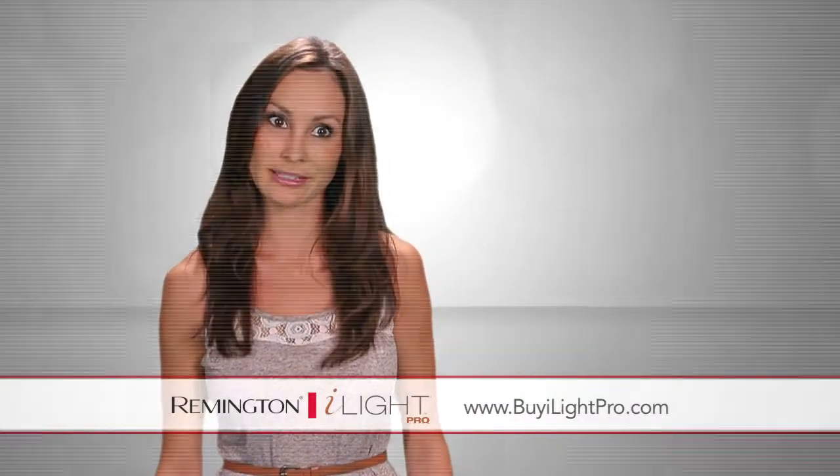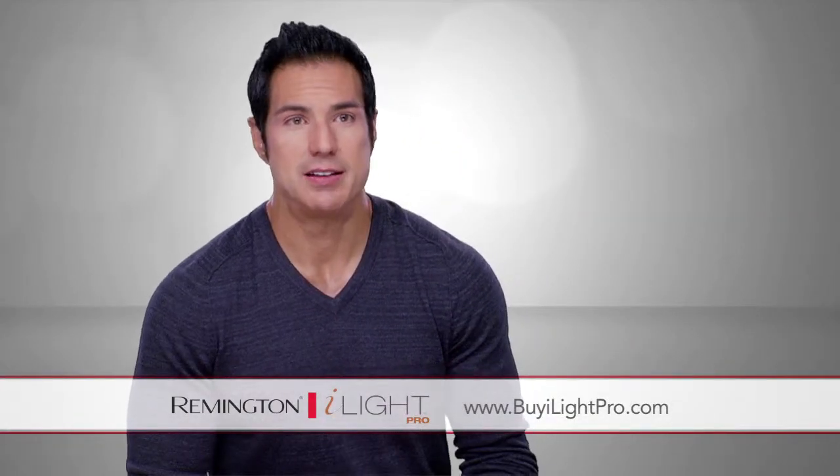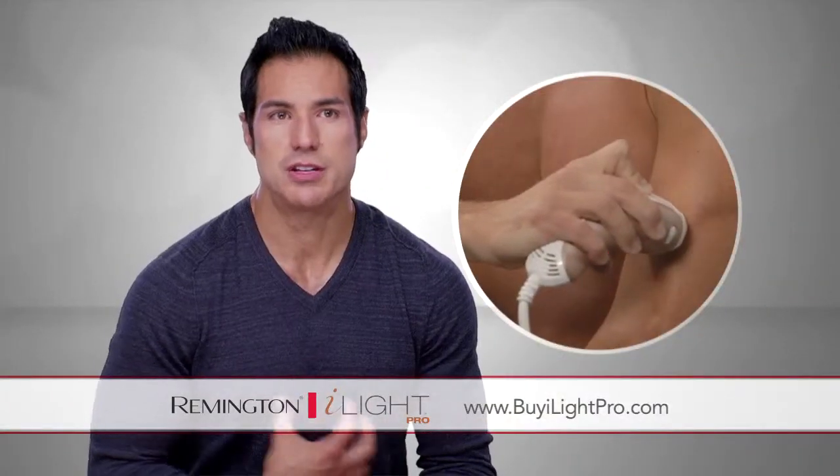It definitely works. I haven't shaved in weeks, all thanks to the iLight Pro. I would definitely recommend it for guys, especially guys that are into fitness and working out, because it definitely shows the definition more.